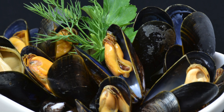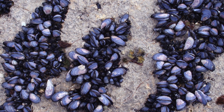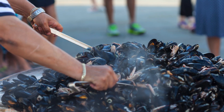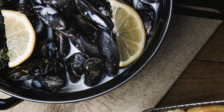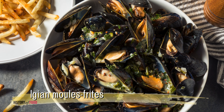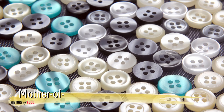Mussels have a rich history of human use, both as a food source and a cultural artifact. Evidence of mussel consumption dates back tens of thousands of years, with prehistoric communities gathering them from rocky shorelines and riverbeds. In Europe, mussels have been farmed since at least the 13th century. Legend attributes the invention of mussel farming to an Irishman named Patrick Walton, who accidentally discovered that mussels thrived when attached to wooden poles submerged in tidal waters. This technique, known as bouchot farming, is still widely used today. In Asia, freshwater mussels have been traditionally harvested for their shells, which were used to produce mother-of-pearl and buttons before the advent of plastic.